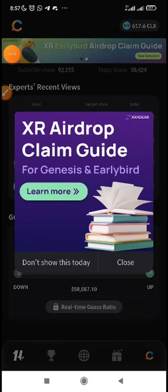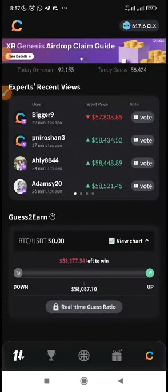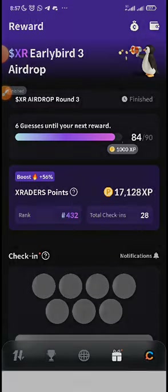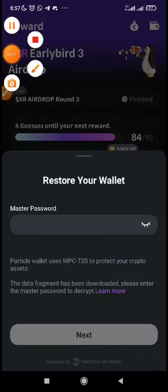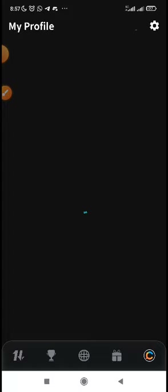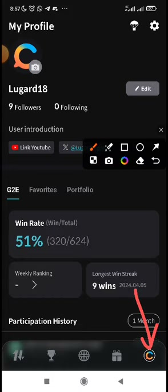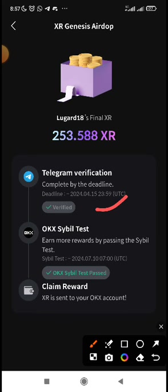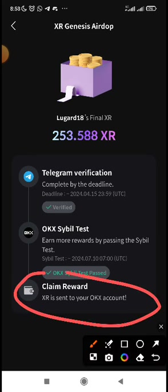When you come to the Xraders app, this is what to do in order to claim your token. For the Genesis airdrop — the first-ever part — which you did CB verification for, you just have to come to your profile by clicking on the logo, and then go to the balloon at the top right corner. Once you pass this verification, your reward will be sent to your OKX account automatically. You don't need to claim.